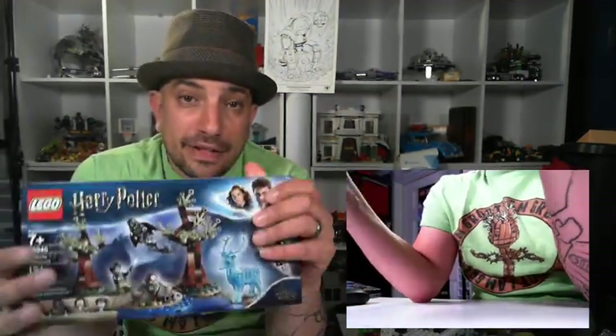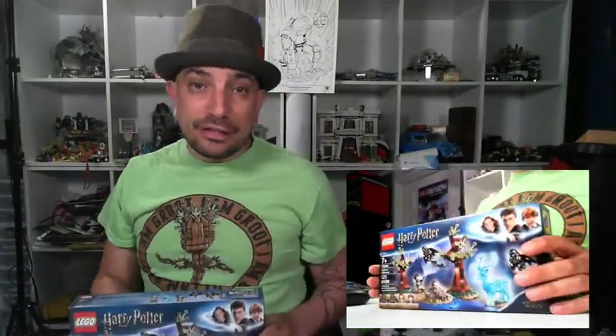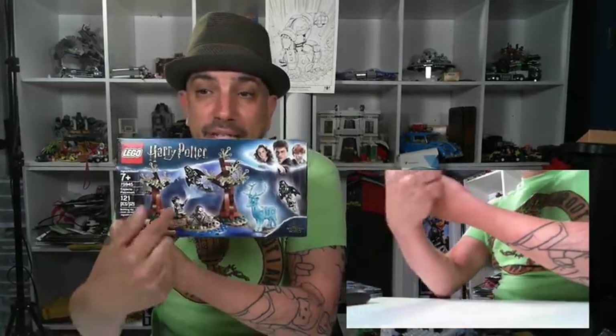That translucent stag would look cool in a setup — I might put one in my zoo, because who doesn't have translucent stags in their zoo? This set is number 75945, 121 pieces, and it's only $19.99. I think this piece is going to be very sought after. I'd get this set — ask your parents, or it's a great birthday present. I actually got two of them.